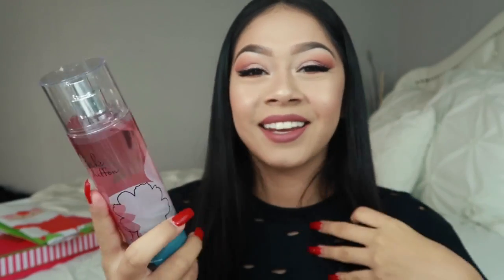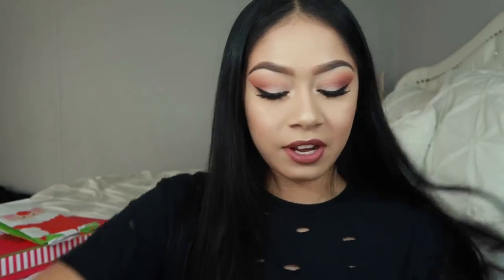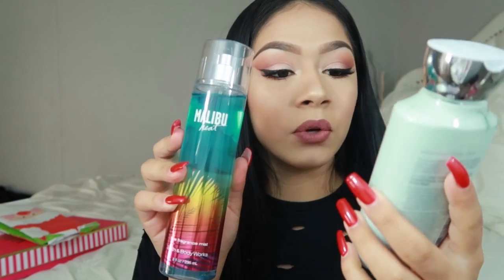And then I got stuff from Bath & Body Works. I got a lot of perfumes and mists. I think people are trying to tell me that I smell — just kidding. I got this Pink Chiffon — I don't know how to pronounce it — and it came with a lotion. I love all the fragrance I got from Bath & Body Works. And then I got this also — another set — Malibu Heat. It smells like summer and I was born in the summer, so I just feel like it goes with me.